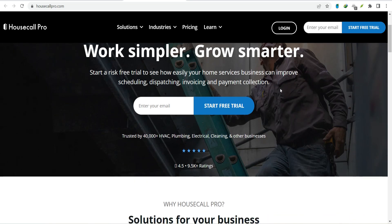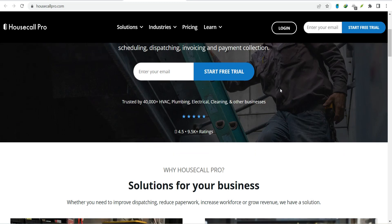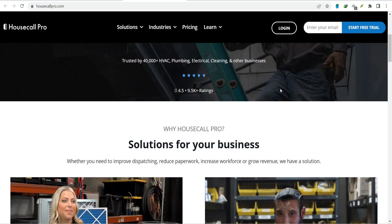What does it really mean for your business? Picture this: you book a new job in Housecall Pro. With the right integrations, that job automatically syncs to your technician's calendar, the customer gets a text confirmation, and even your accounting software gets updated. No more double entry, no more missed appointments, and no more chasing down payments. But which apps should you be looking at? Let's break it down.